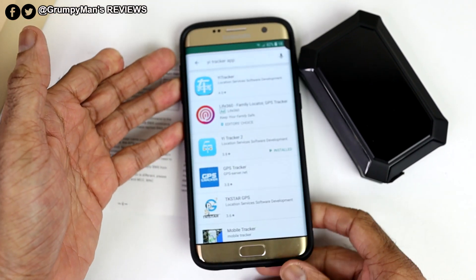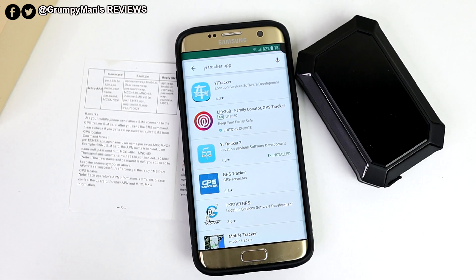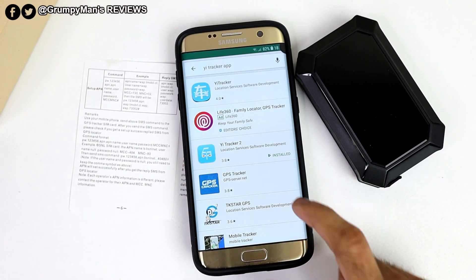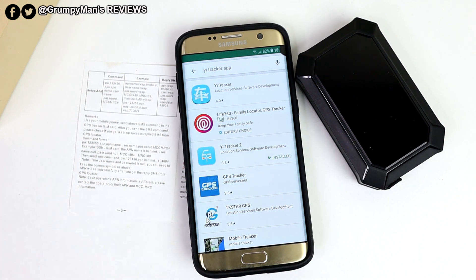When I first downloaded the YI Tracker app I couldn't seem to get it working. So what I went ahead and did was download YI Tracker 2, put the 10-digit code and password in — it was working, but it kept saying offline. So I was going back and forth to the manufacturers about this problem. I must admit, they were very patient with me, and they did reply back to every comment.